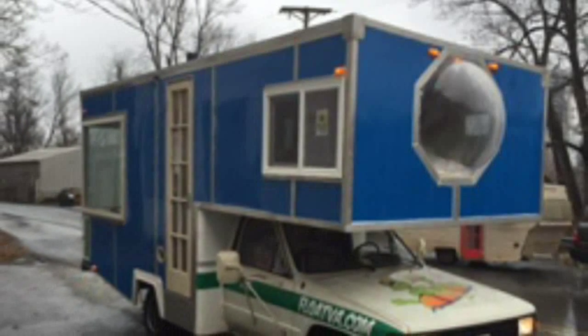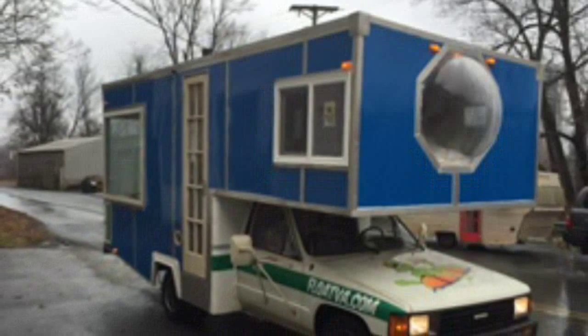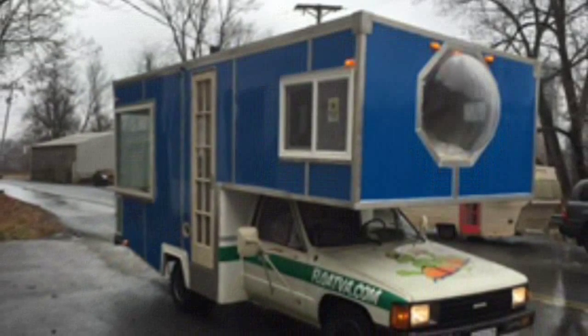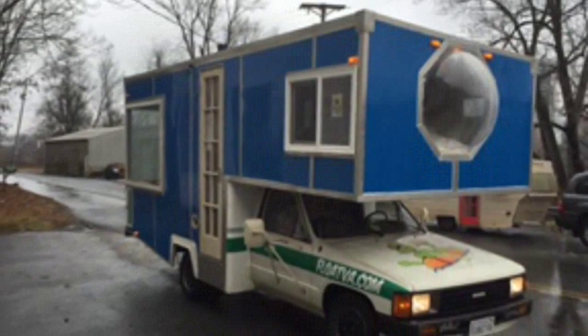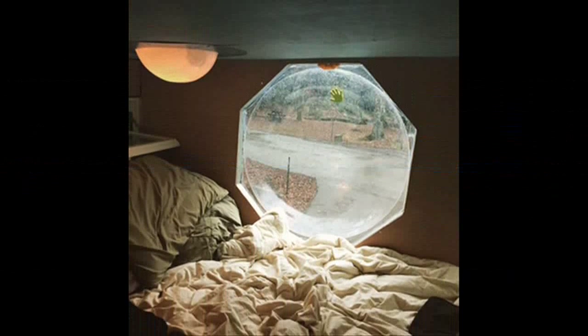This 1984 motorhome DIY tiny ski chalet is a guest post by Mason Baston. I started this project back in November 2014, and pulled it out of the shop and unveiled it to the world on January 2nd, 2015.